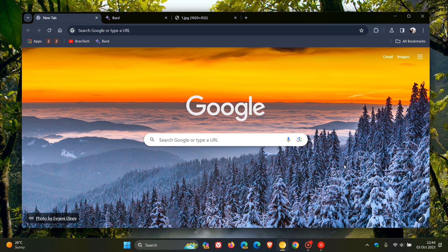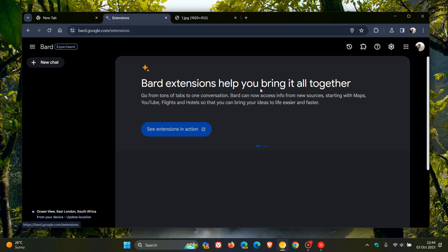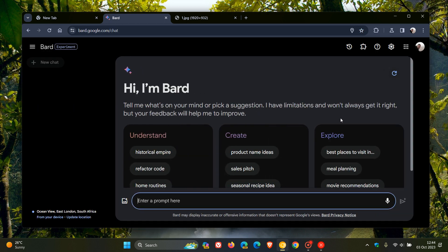Hi, Braintech here, where tech is made simple. So after posting last month that Google had started rolling out new extension support for Google Bard, which is obviously Google's chatbot equivalent to Microsoft's Bing Chat, as many of you may know, it seems now that Google is once again working on another kind of major new feature that they could soon be introducing into Google Bard.